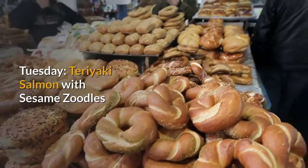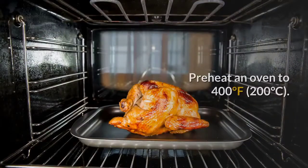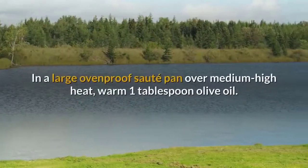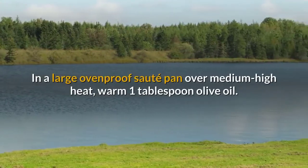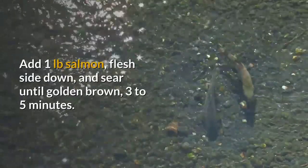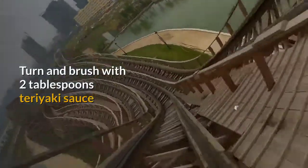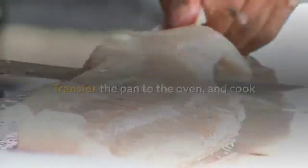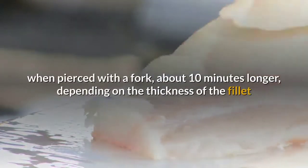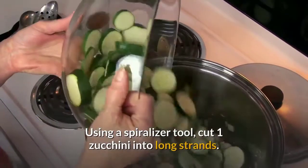Tuesday: Teriyaki Salmon with Sesame Zoodles. Sticky sweet teriyaki sauce is the secret to winning over fish-suspicious kids. Preheat the oven to 400°F (200°C). In a large oven-proof sauté pan over medium-high heat, warm 1 tablespoon olive oil. Add 1 pound salmon flesh-side down and sear until golden brown, 3 to 5 minutes. Turn and brush with 2 tablespoons teriyaki sauce. Transfer the pan to the oven and cook until the salmon is nearly firm and flakes easily with a fork, about 10 minutes, depending on thickness. Using a spiralizer, cut 1 zucchini into long strands.